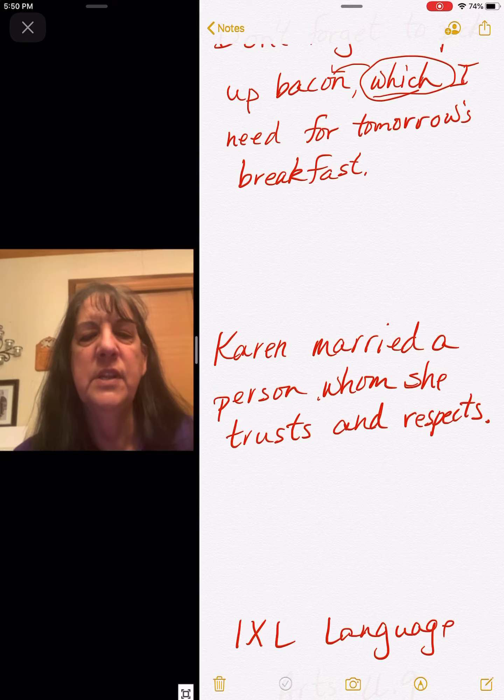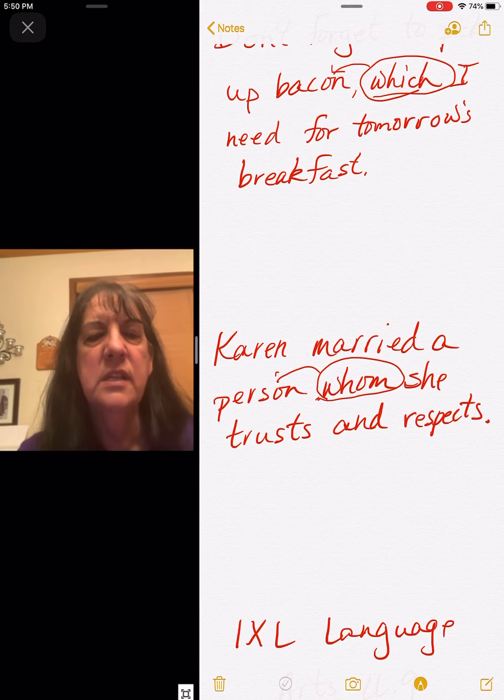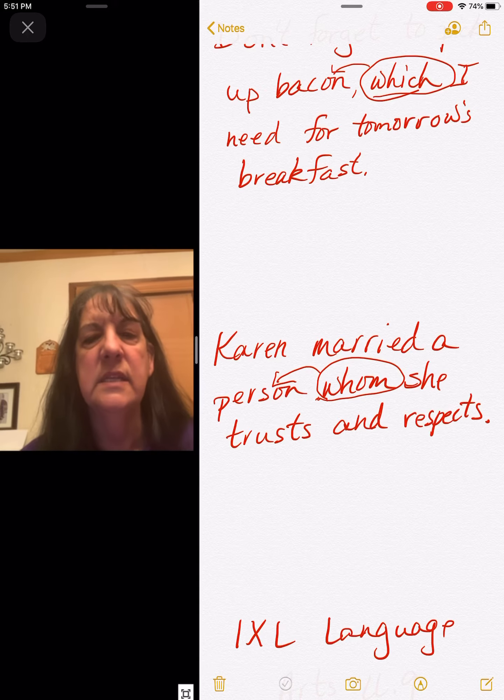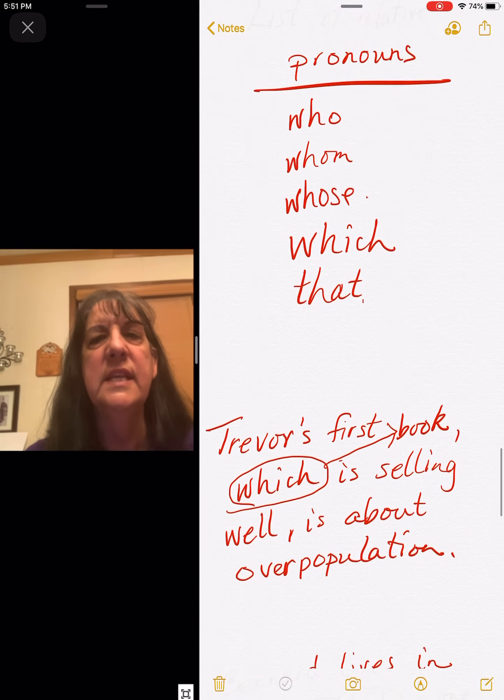Karen married a person whom she trusts and respects. 'Whom' — and it refers back to person. It goes back to person. So that's all you're doing is looking for these words, and you might want to write them down.